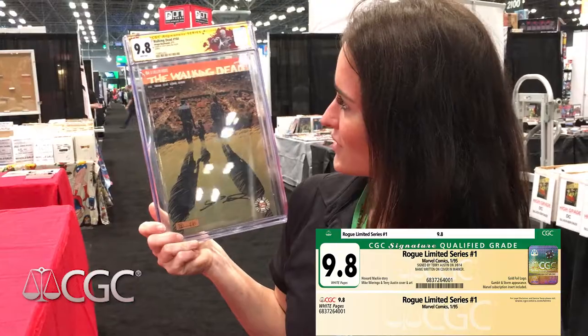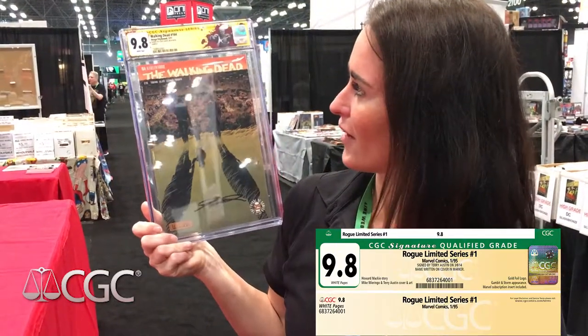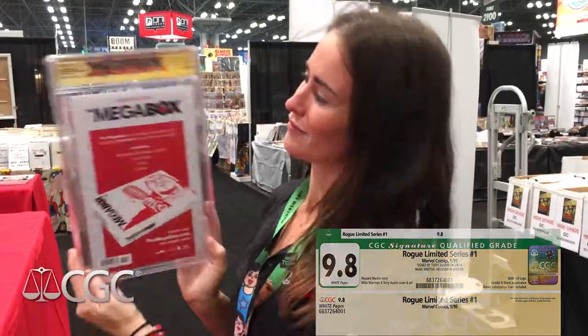We also have some cool Walking Dead labels at the moment, courtesy of a deal we have with Skybound — really cool if you have any Walking Dead books. I'm the primary grader at CGC. It's myself, Matt Nelson, and Sean Caffrey — we're the primary graders.